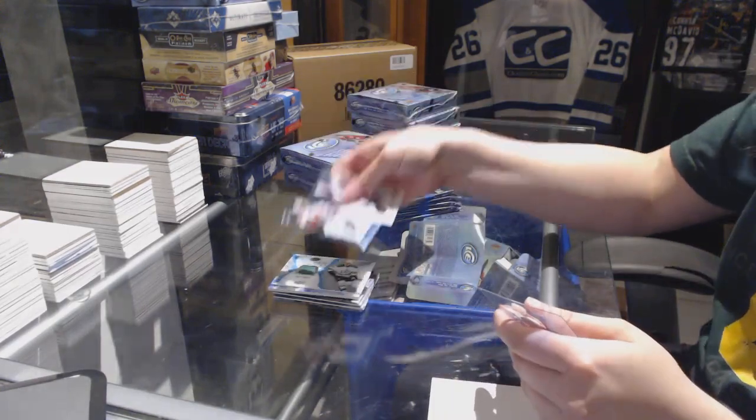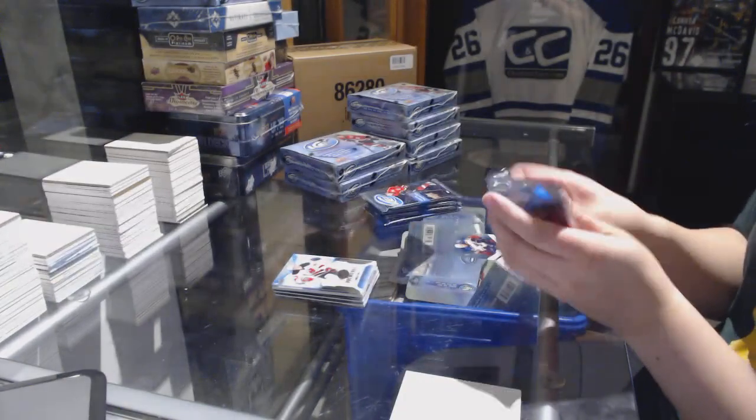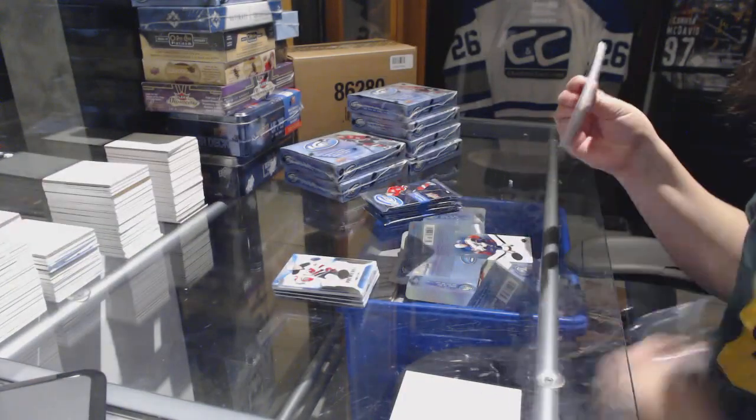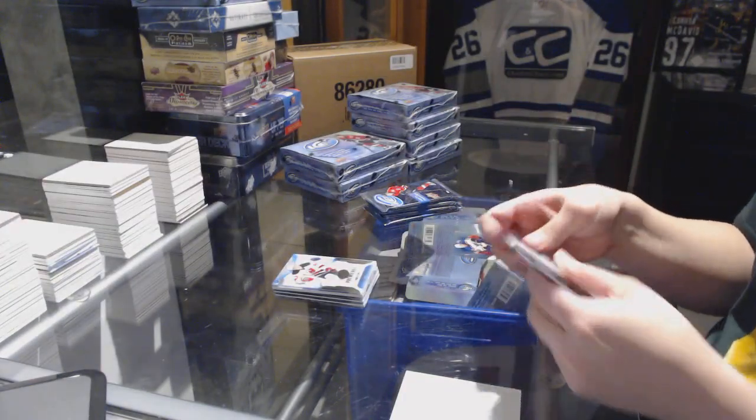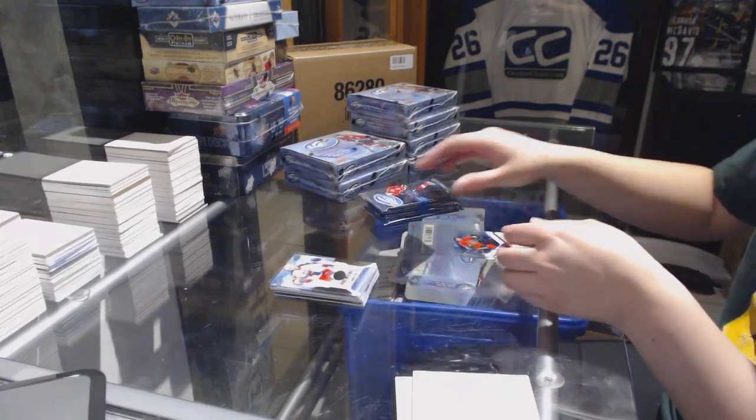Rookie numbered to 1299 for the New Jersey Devils, Miles Wood. Numbered to 1299, Lucas Sedlak for the Columbus Blue Jackets.